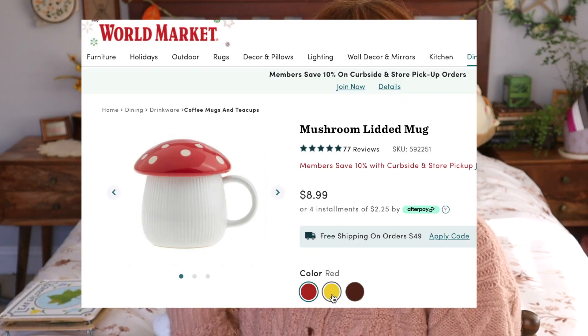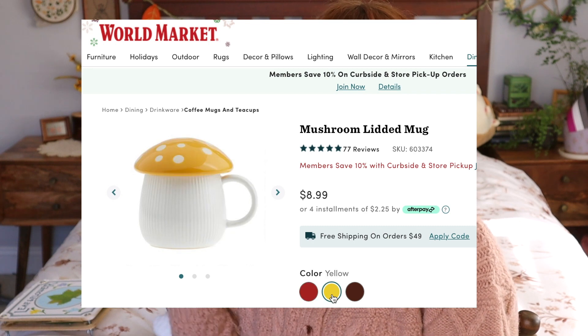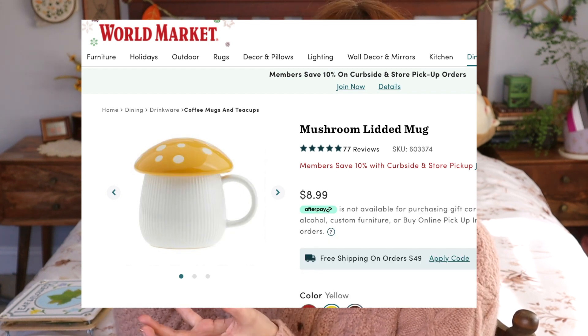One of my first suggestions, and actually something that's on my own wish list, is the mushroom mug that World Market is selling right now. It has such a cute little mushroom lid and I just love it. I know a lot of people have been going crazy about it. It's a very inexpensive gift and I think it's so cute and works for pretty much everyone.